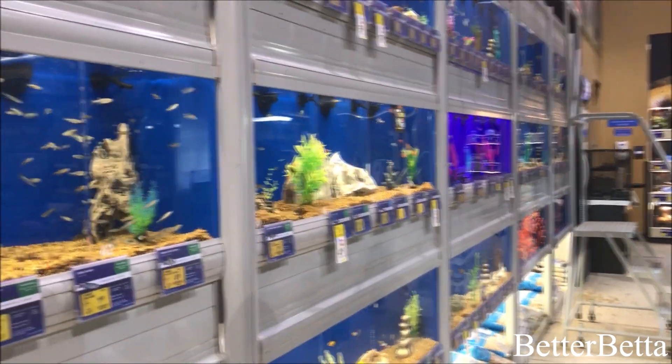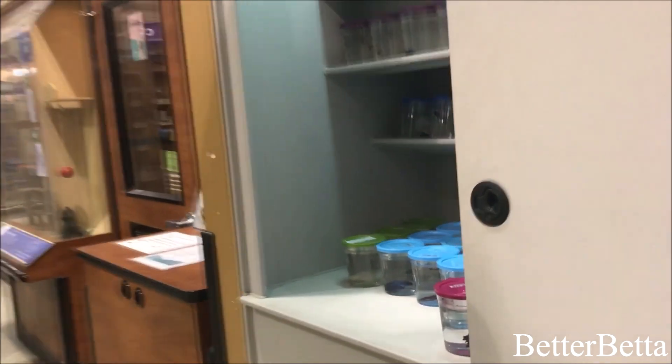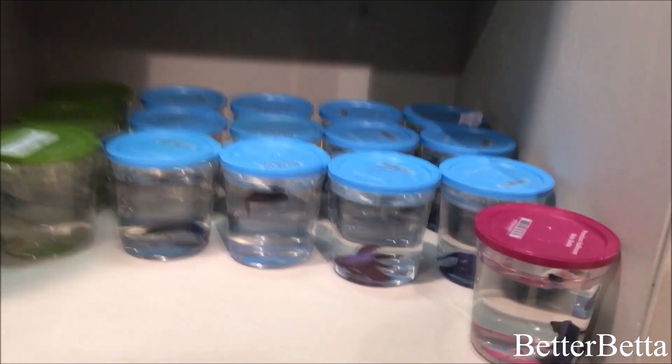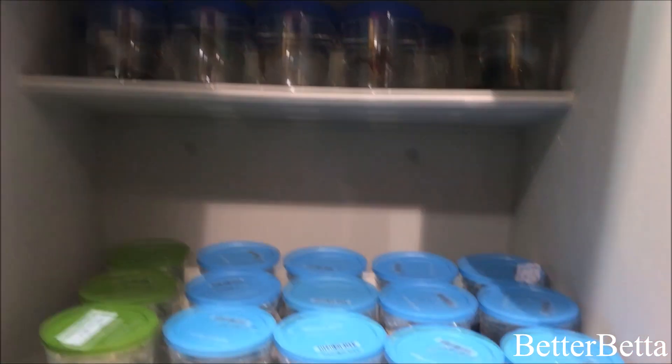My PetSmart has two betta sections and one of them is right here beside the fish wall. I find that this one generally has the nicer bettas because they're less picked through than the main area. So most of my bettas generally come from that section.